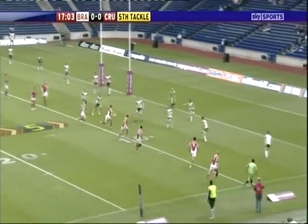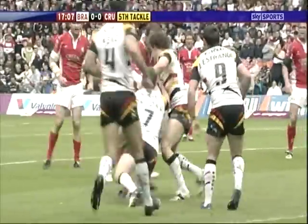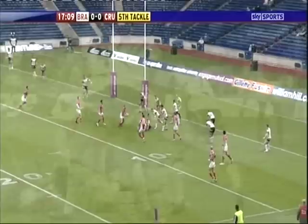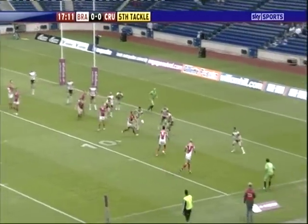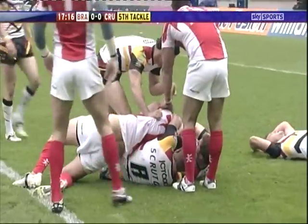Last tackle then — it'll be another kick surely from Witt. No, a dummy inside and a ball that's offloaded. Bradford are wise to it, but still the Crusaders keep coming — still it's Chan, and now it's going to be Mellers who's over the line, but I'm sure he hasn't got it down.